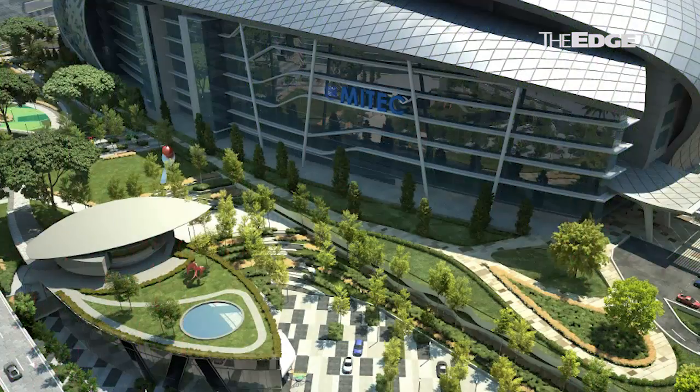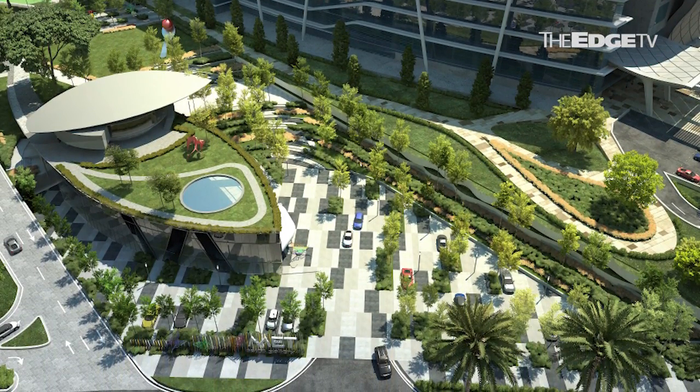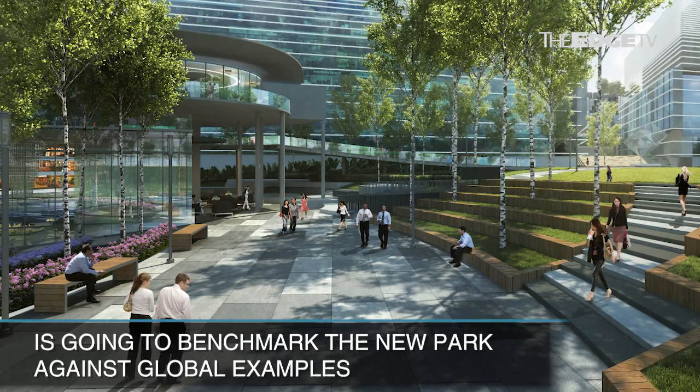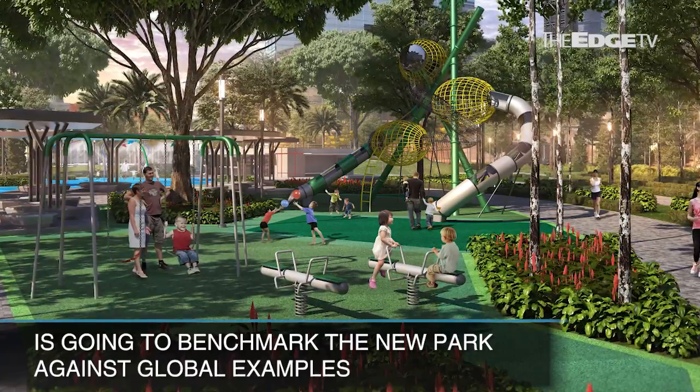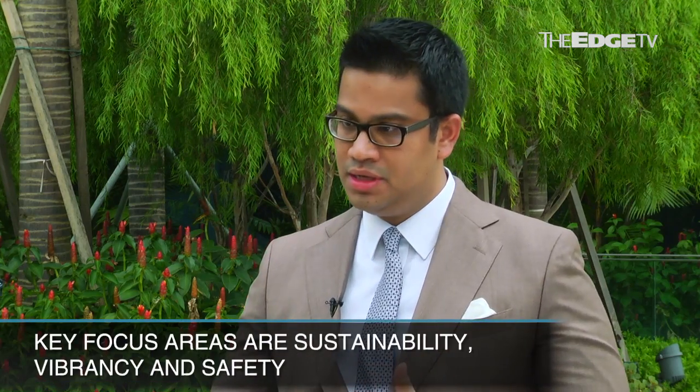I heard Naza TTDI is going to spend around 20 million to build a park here, and back in April the Federal Territories Minister actually launched it. This is earmarked as the green space for the KL Metropolis community. The size is about five acres, and we are benchmarking this urban park to major urban parks in Tokyo, New York, and European countries. The three main things we are focusing on are sustainability, vibrancy, and safety.